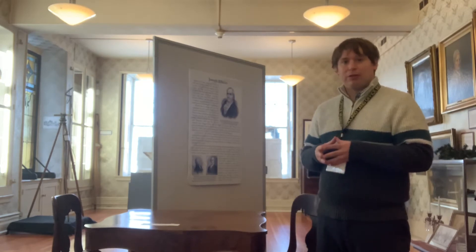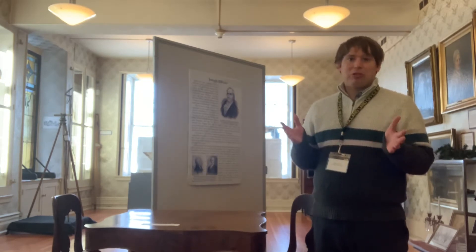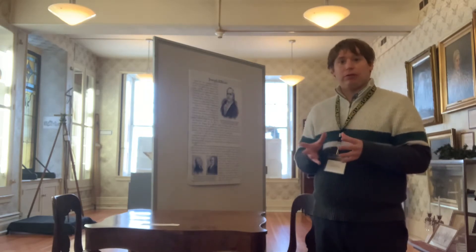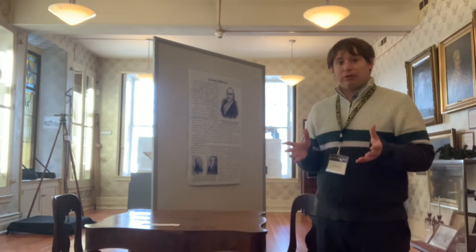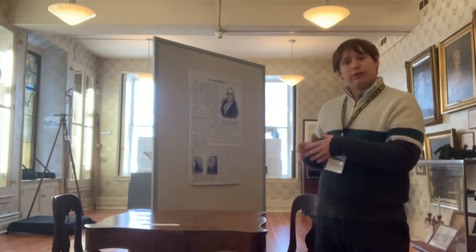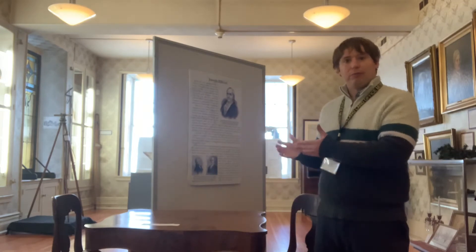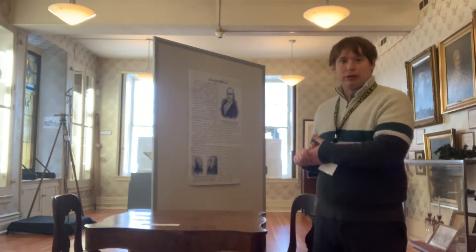We're going to talk about a somewhat lesser-known president, but one with direct connections here to Western New York, particularly the city of Buffalo, and that is Millard Fillmore. In our collection behind me here, we have a table and set of chairs that actually came from President Millard Fillmore's home in East Aurora.